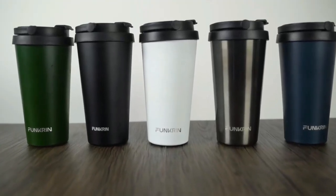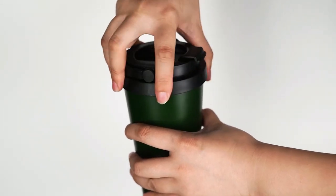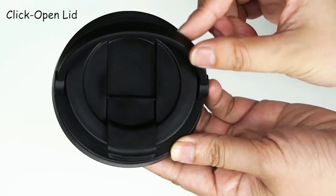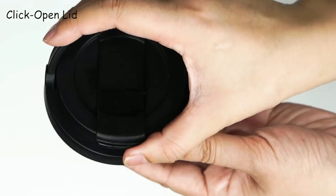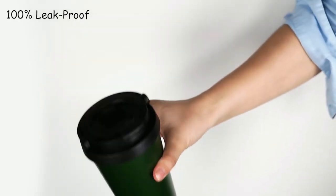The Funkrin Mug also has a leak-proof design, meaning you can put it in your car, bag, or backpack without fear of leakage. However, it's important to note that you should leave the flip lid open for a few seconds after filling with hot water to release internal steam pressure and ensure no leakage.